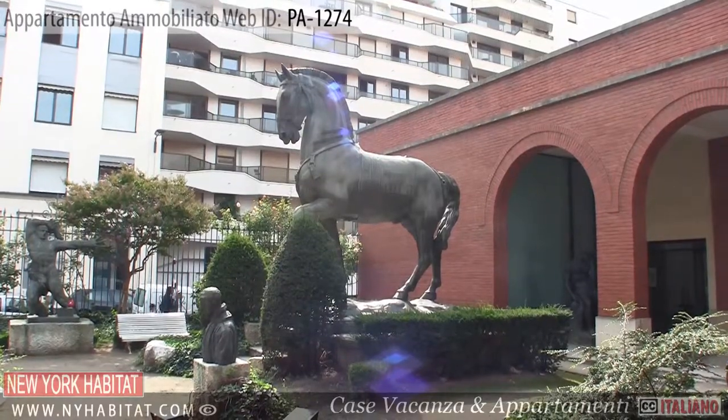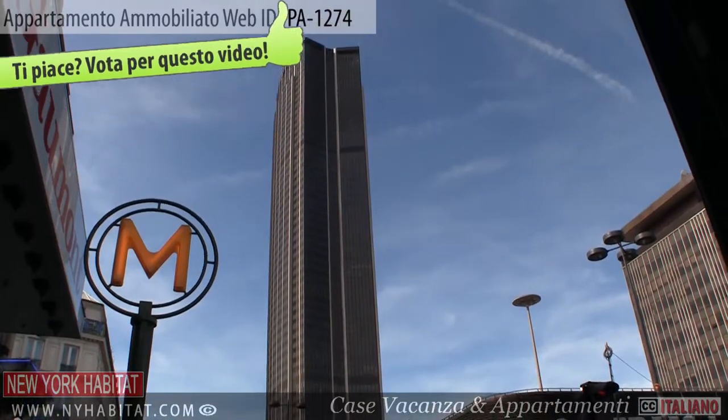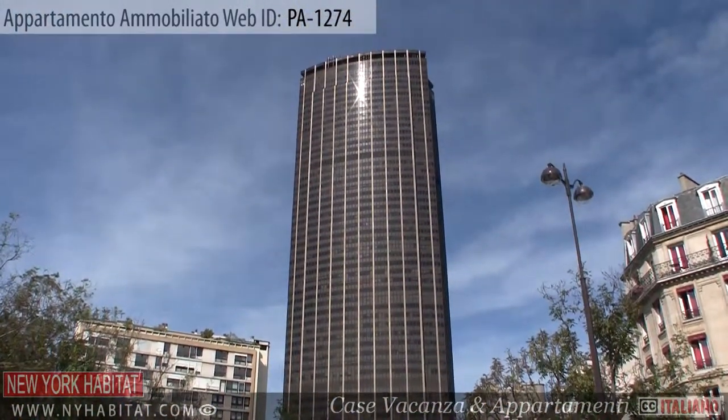Of course, you can't miss the famous Montparnasse Tower. Built in 1972, this 59-storey skyscraper offers some of the best panoramic views of Paris.